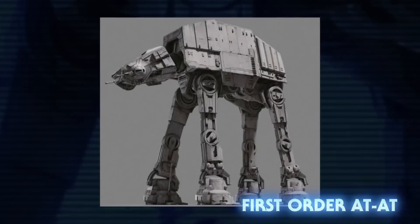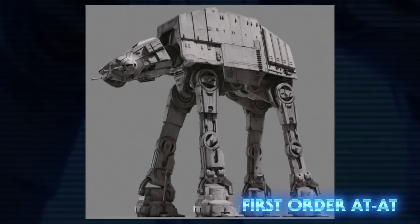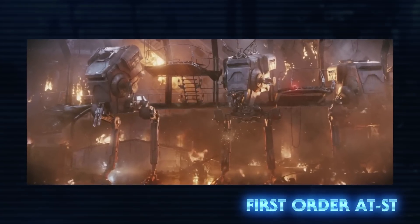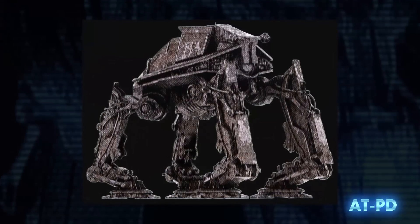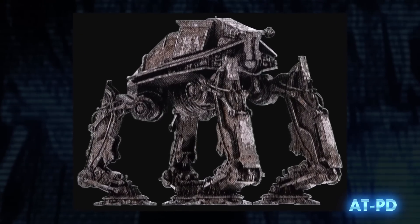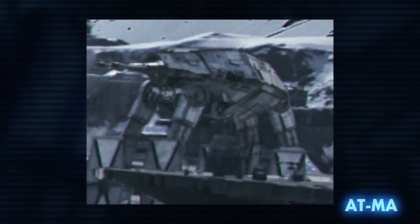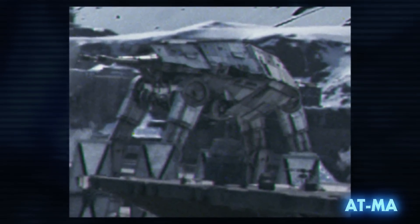Moving on to the First Order — the successors to the Galactic Empire built updated versions of both the AT-AT and the AT-ST. The AT-ST specifically was built with better armor and improved gyroscopic systems that made it more stable. The all-terrain patrol droid could be seen on Starkiller Base, used to protect important components of the weapon. The all-terrain mobile artillery was another walker briefly seen in The Force Awakens as part of the faction's arsenal.